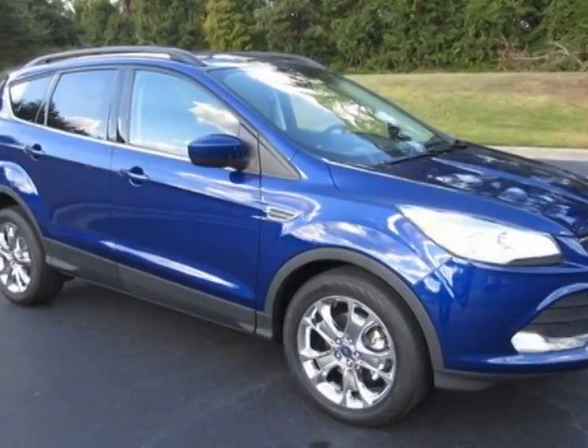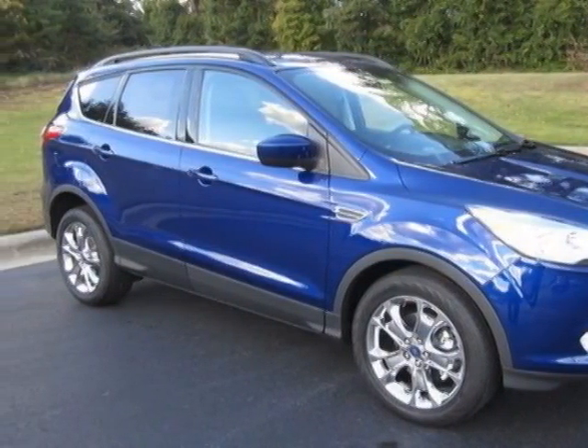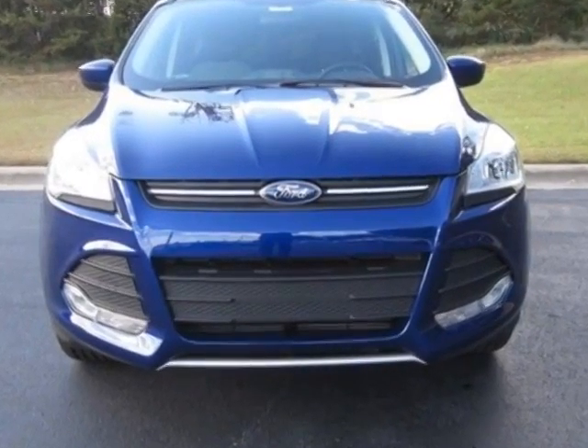Check out this new 2014 Ford Escape. For your protection, this vehicle has a full factory warranty.